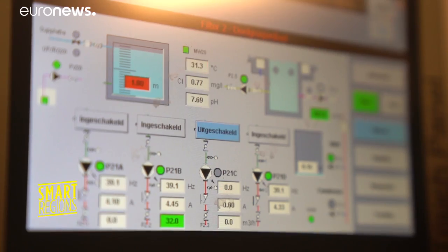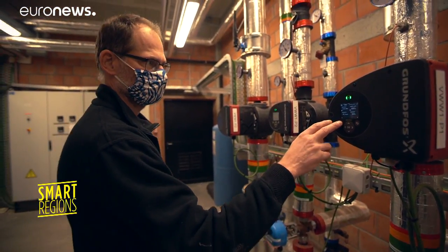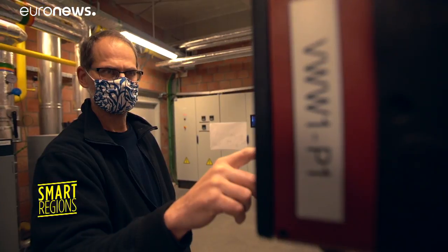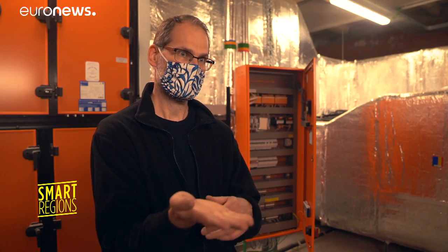These are the air handling units and they have a built-in energy recuperation by using heat pumps. The energy we can get out of the air, we put back in the pool — that accounts for about 70% of the energy savings. On the other side, we installed a co-generation: heat production and electricity production at the same time, so it's actually a win-win.